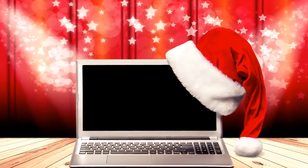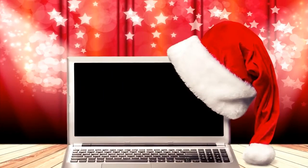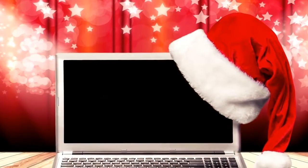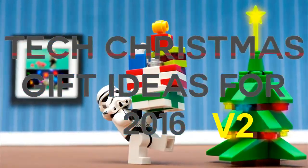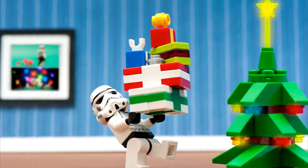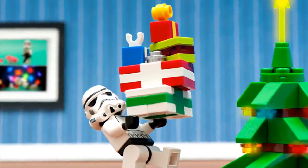Hey there and welcome to Brainy. Recently I did a 2016 tech gift ideas video in which I talked about a few tech gift ideas that you could get someone else or even yourself for Christmas. If you haven't yet seen that video you could check it out using the link in the description below. Anyway this is a part 2, and for the second edition I wanted to compile a list of great gifts which all cost under $100. The first 5 products are from Amazon and the last 3 can be found on other trusted retailers.